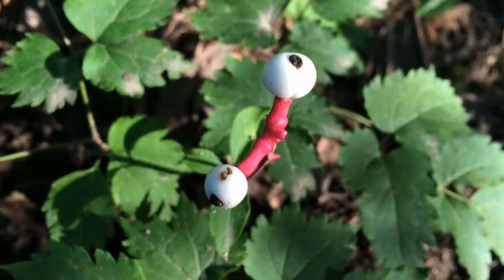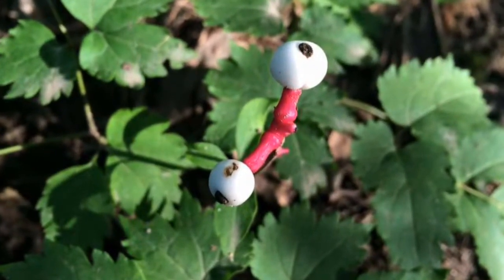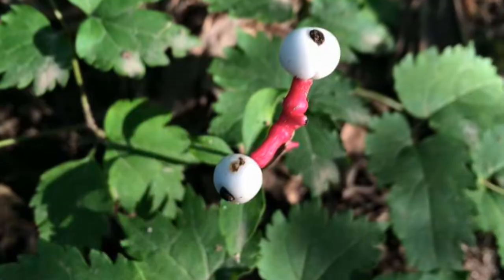This is doll's eye. It's also called white cohosh. It's very poisonous — the berries are.